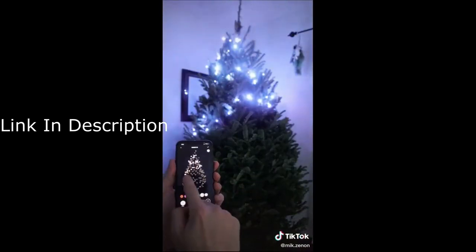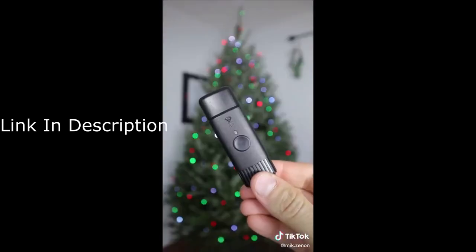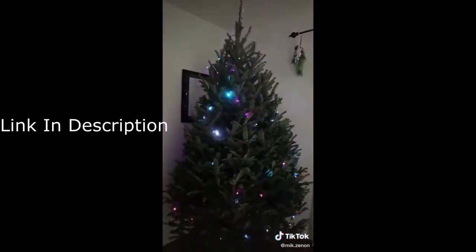You can even create your own color theme and pattern with a swipe of your finger. But the best part is with this USB add-on, the lights can do this.